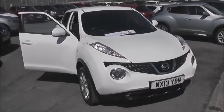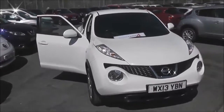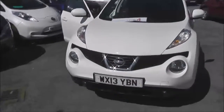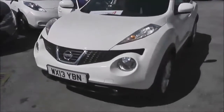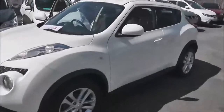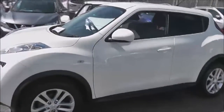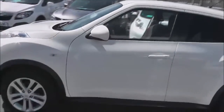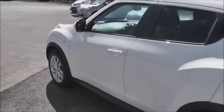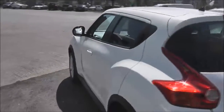This five-door hatchback was registered in March 2013 as a 1.6-litre petrol engine. It has a continuous variable transmission or CVT automatic and it comes in a colour called Arctic White. This vehicle will be in tax band F, insurance group number 12.